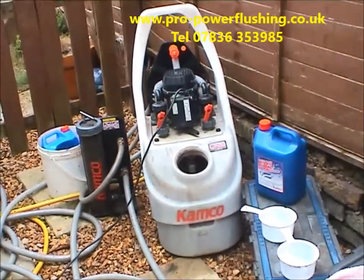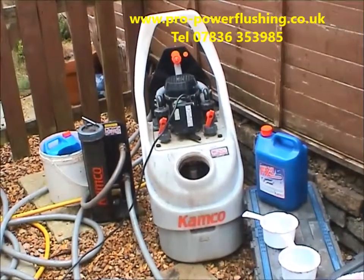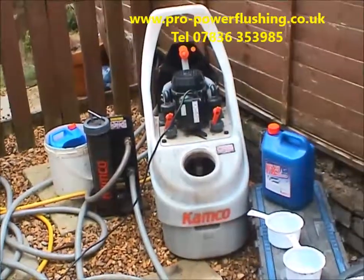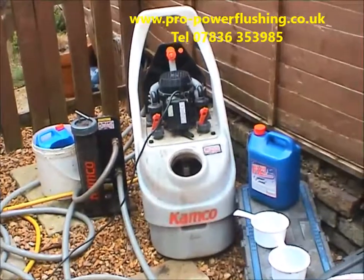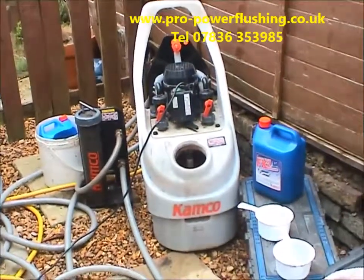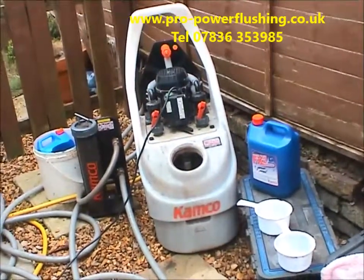We are fully Gas Safe rated. We also supply and fit boilers. When we fit a boiler, we always power flush the central heating system — we insist on it — just to get all the rust and corrosion out of the central heating system. Basically, power flushing is the best thing you can do for your central heating system.